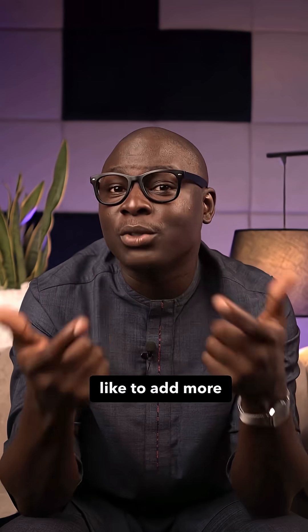If you have a counter opinion or you'd like to add more to this, please share in the comments. I've been Fola Jomi — see you on the next one.